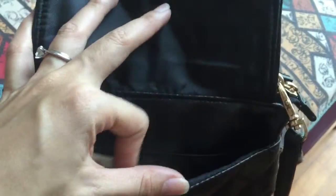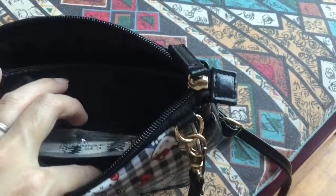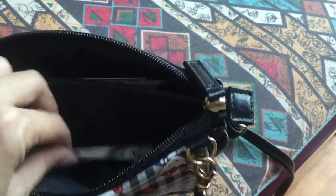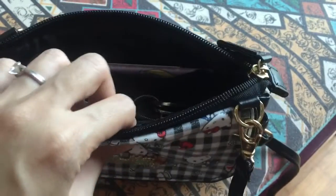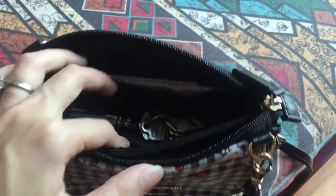In the button pocket I just put some cash and coins — that's for easy access. In the first compartment I put my tissue and also my phone, because right now I'm using my phone to film.